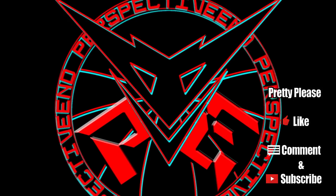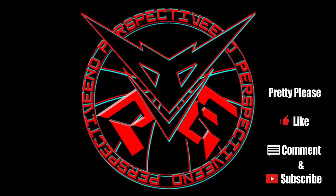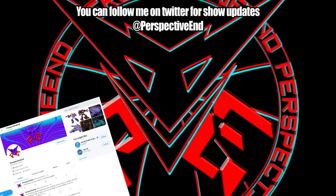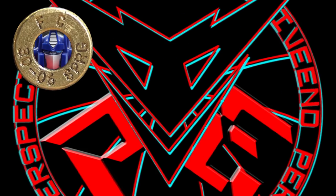Every time I do a 'what's the best,' I invariably make someone angry with how I score things, or at the very least I confuse them. So I think it's high time that I go through and explain what I rank figures on, why I use those criteria, and why they are weighted the way they are. Welcome to my first ever primer on myself.